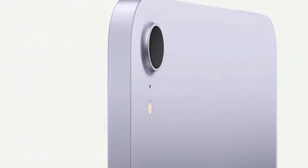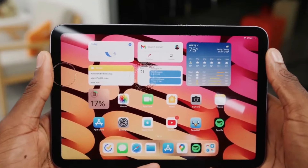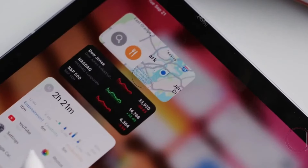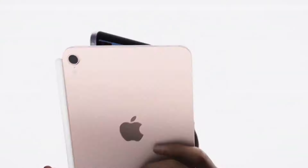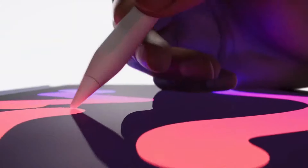Long-lasting battery life: enjoy extended usage without the worry of running out of power. The iPad Mini 2024 is anticipated to offer a long-lasting battery life, ensuring that you can go about your day without constantly searching for a power source. Whether you're working, streaming, or engaging in creative endeavors, the iPad Mini 2024 is expected to keep up with your demands.